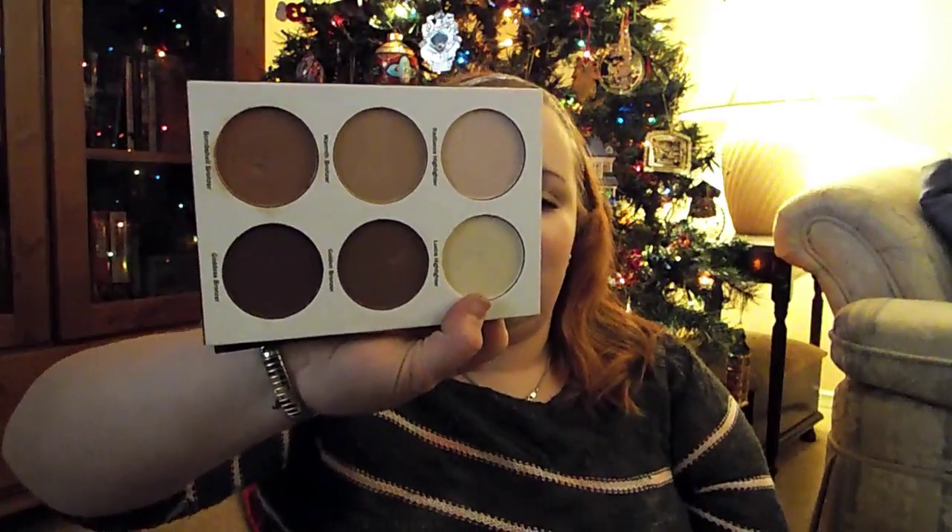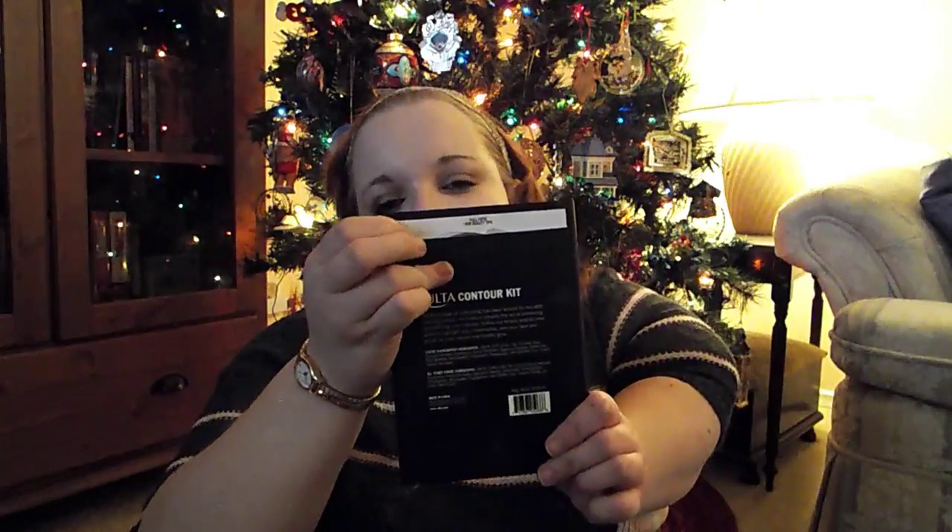For contouring, I've really been loving the Ulta Contour Book. It comes with colors for every skin tone and two highlighting powders, and it just works really, really well. In the back it comes with like an instruction booklet on how to use it, which I thought was a really smart idea.